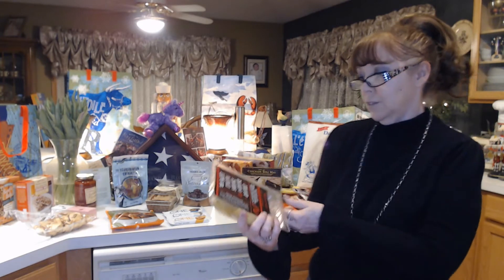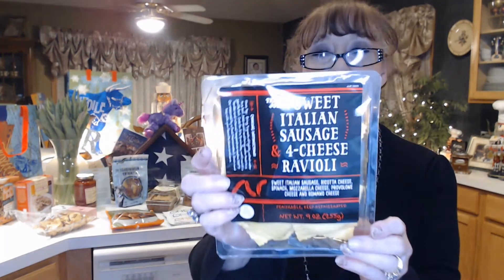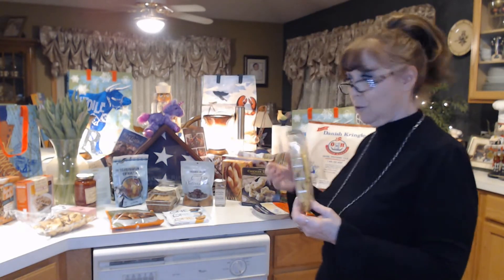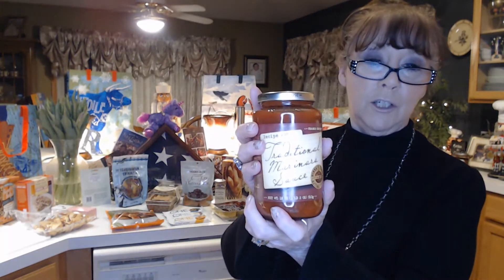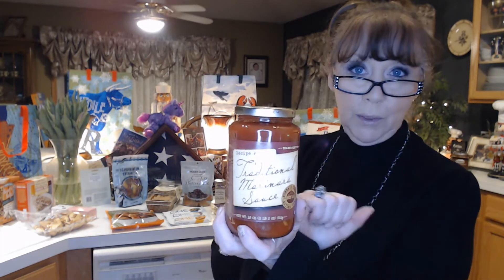Also new to me is some ravioli — this is a Trader Joe's sweet Italian sausage and four cheese ravioli. That looked like it should be good. I got some marinara sauce to go with it. Who knows, maybe I'll even throw in some of those meatballs. And this is the traditional marinara sauce from Trader Joe's to go with the ravioli.